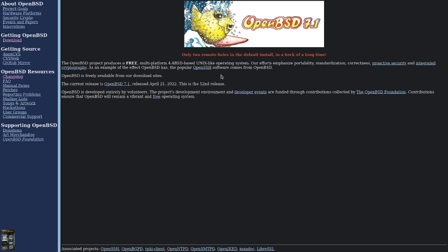In case anybody doesn't know, OpenBSD is a free multi-platform 4.4 BSD-based Unix-like operating system. It's a fork of NetBSD and it's been in development for well over 20 years by some of the world's most talented and skilled developers. It is a very security-focused, portable, and minimal operating system that is very innovative in its approach to security techniques and mitigations.